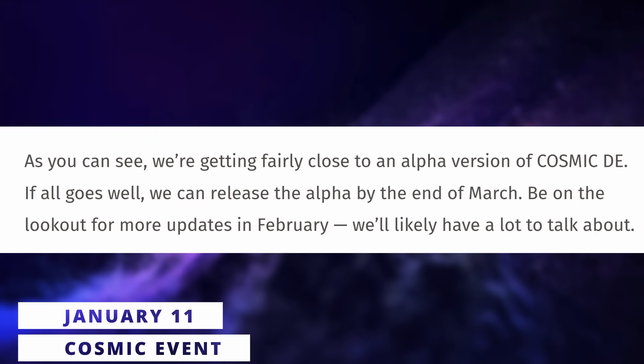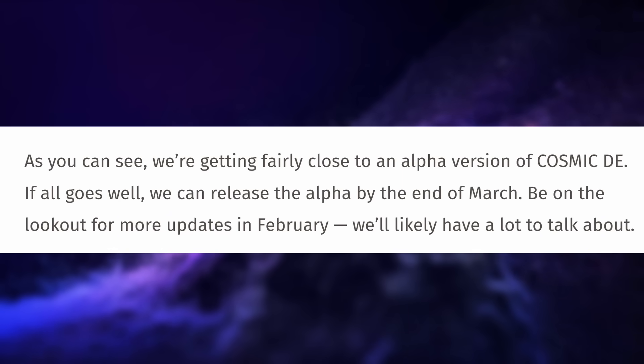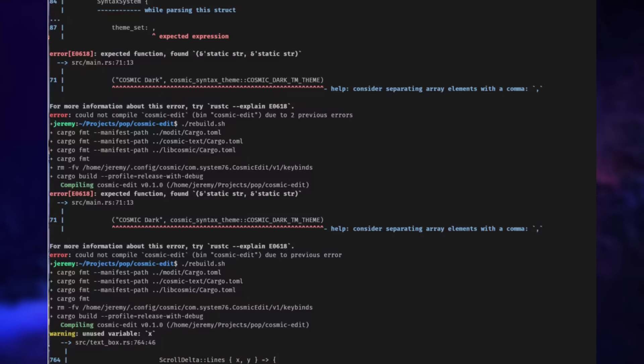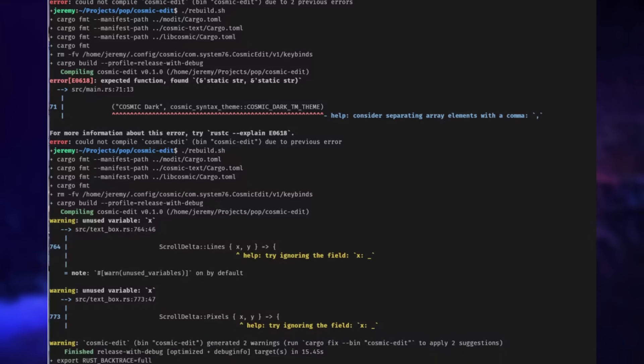Cosmic is on track for an alpha release. They're apparently in the final stretch, and the alpha will come at the end of March. What's remaining to fix is linked to customization options and fine-tuning the look and feel of the desktop. They're planning to publish a Pop!OS 24.04 release over the summer with a stable version of Cosmic included. Cosmic now has its terminal app with GPU rendering, desktop themes, syntax highlighting, support for left-to-right and right-to-left languages, and more.